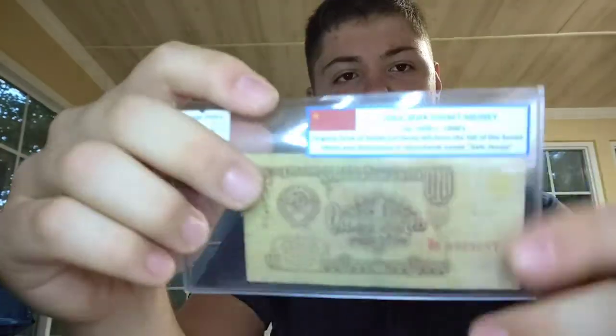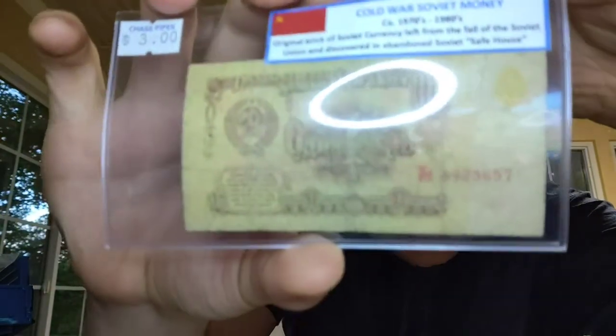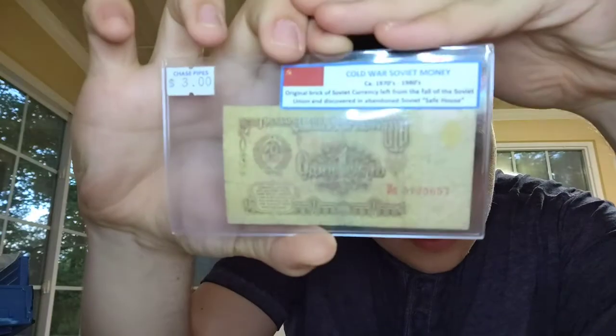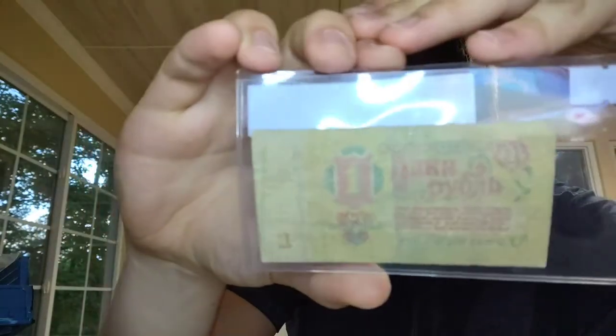Moving into Civil War items, but before that I also picked up for three bucks this Cold War piece. It's in a little plastic slip and it's labeled: 'Cold War Soviet money, era 1970s to 1980s — an original brick of Soviet currency left from the fall of the Soviet Union, discovered in an abandoned Soviet safe house.' This is either a one ruble note — correct me if I'm wrong. Really nice artwork on the back. Pretty cool little piece.